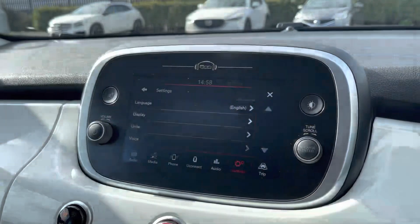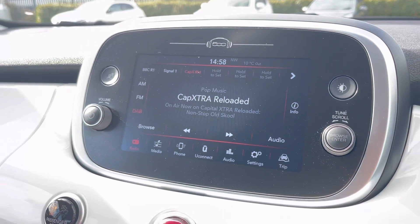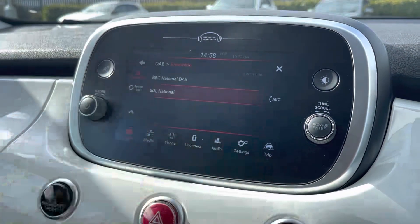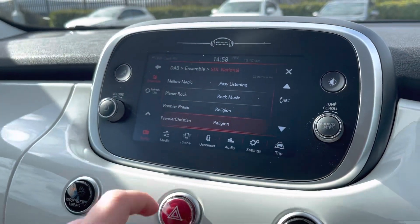You've also got rear parking sensors that activate when putting the car into reverse, making manoeuvres easier. Over on the left is the main multimedia screen, which is full colour and touchscreen, offering AM, FM and DAB radio functionality.